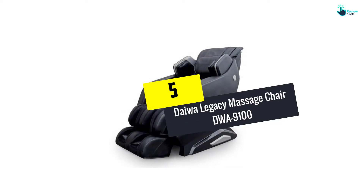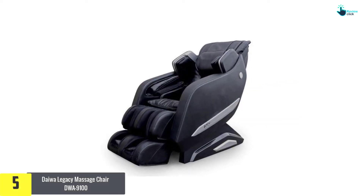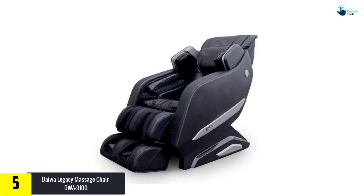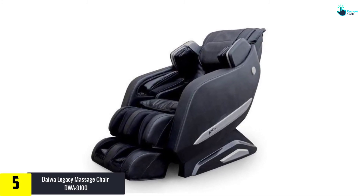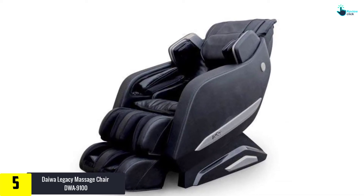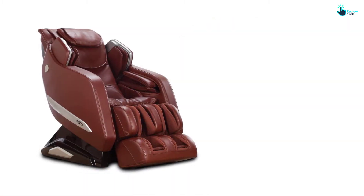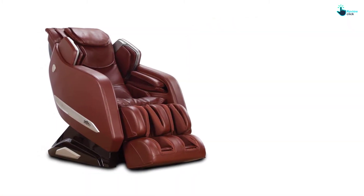Starting at number 5, we have the Daiwa Legacy Massage Chair DWA-9100. A convenient and efficient shiatsu massage can be enjoyed with the Daiwa Massage Chair DWA-9100. It has an extra long L-track massage roller, which extends to a length of 49 inches, covering everything right from shoulders to hamstrings.